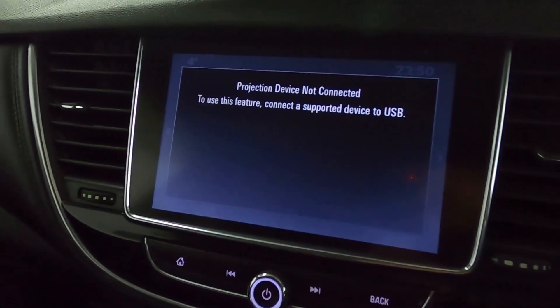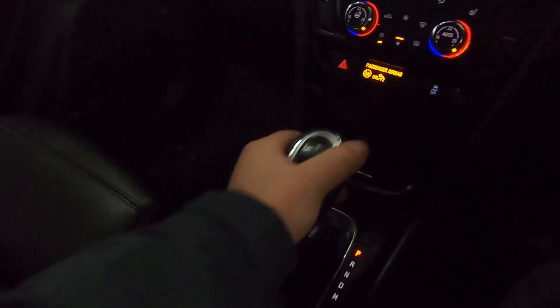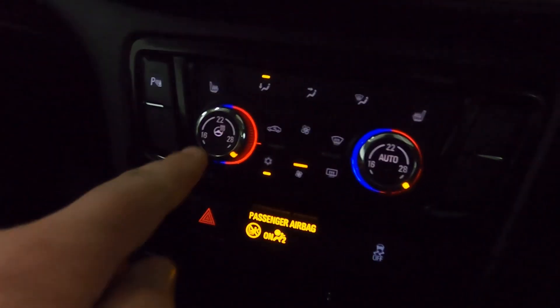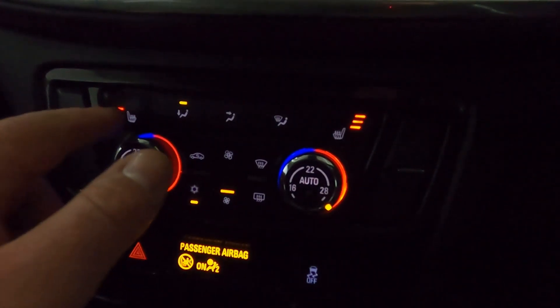You've also got screen projection for your smartphone via USB. And if you put the car into reverse, your sensors appear in the centre of the instrument cluster. Below this you've got all your climate controls, and this even features heated steering wheel and seats up front which are individually controlled.